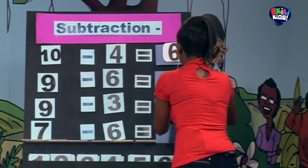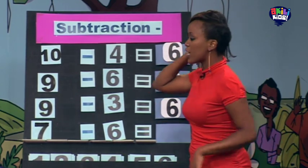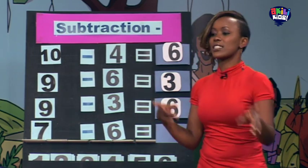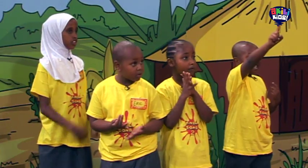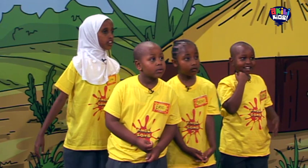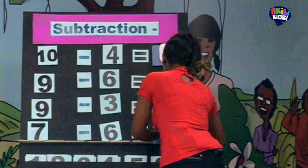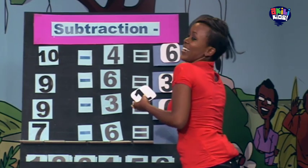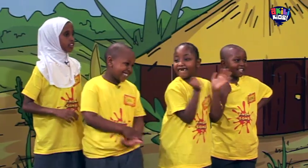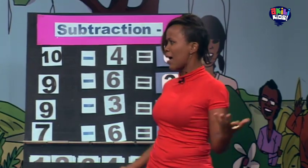Seven and six. Last person to roll the dice was Fatma. Fatma, you rolled seven and six. Seven take away six is what? One! One, right? Are you sure? Fatma, I want to hear it from you. Seven take away six is what? One. Is that what you gave me? Yeah. Because you were very fast, I have to admit. Oh, great! Well done number two for getting all the sums correct. Come on, let's clap for them! Yes!